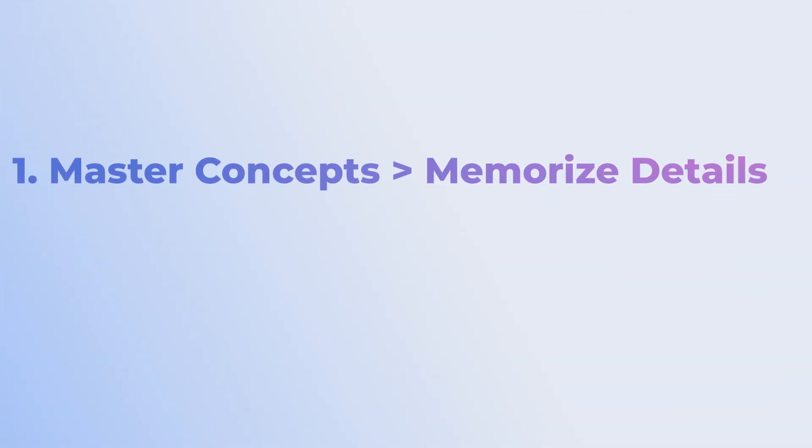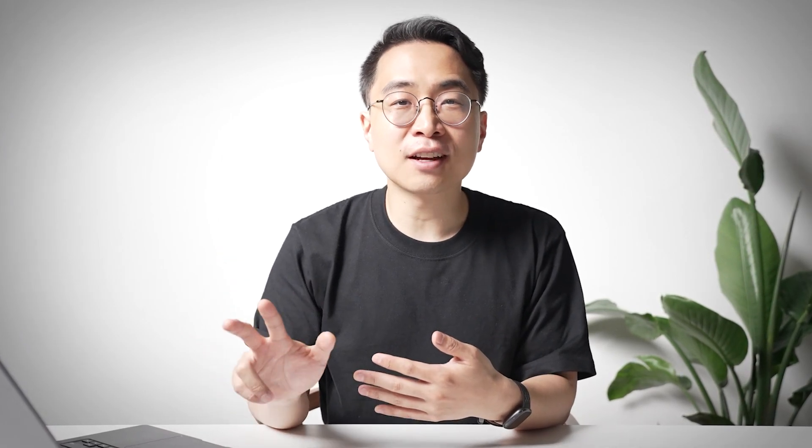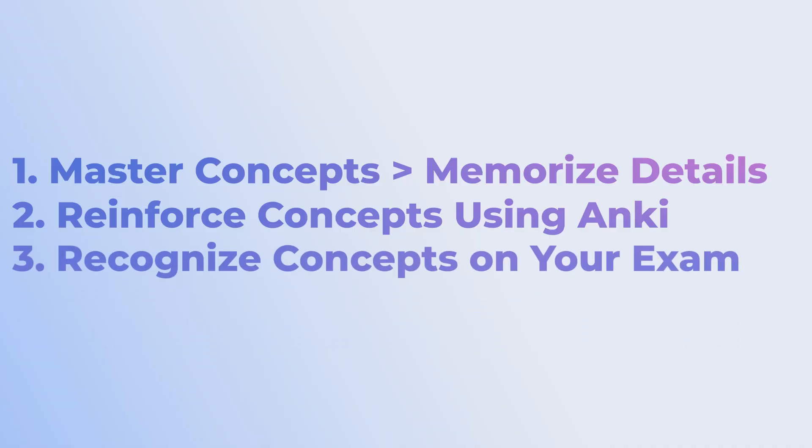In this video we've talked about the three principles critical for doing well on Step 1, shelf exams, or Step 2: mastering concepts rather than just memorizing details; making spaced repetition your own so that instead of passively learning facts you reinforce the critical concepts you're learning; and finally, learning how to see those concepts on your test so you can get more questions correct in less time. If you found this helpful, be sure to click on one of the related videos to understand exactly what it takes to score better, regardless of whether you're in the top 1%, the bottom 1%, or anywhere in between.